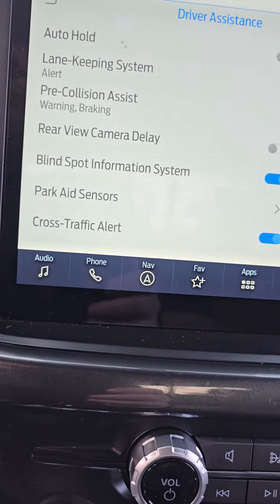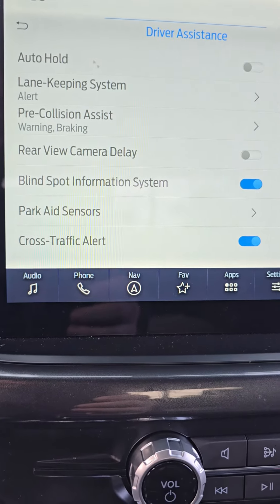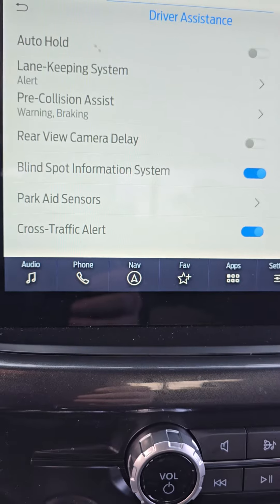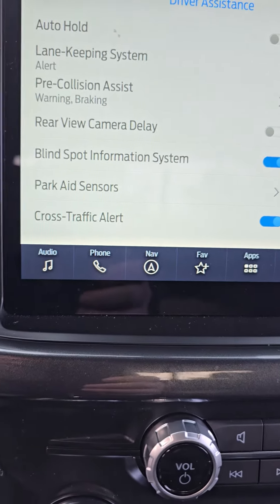You have the auto hold, which I don't think is really a safety feature — that's more of a convenience and is actually one of my favorites. I'm in a lot of traffic and you get foot fatigue if you're having to constantly push all the way down on the brake. So when you come to a full stop, auto hold will hold the brake for you.